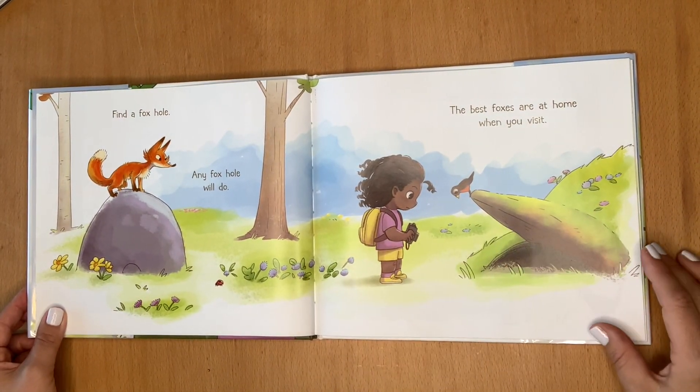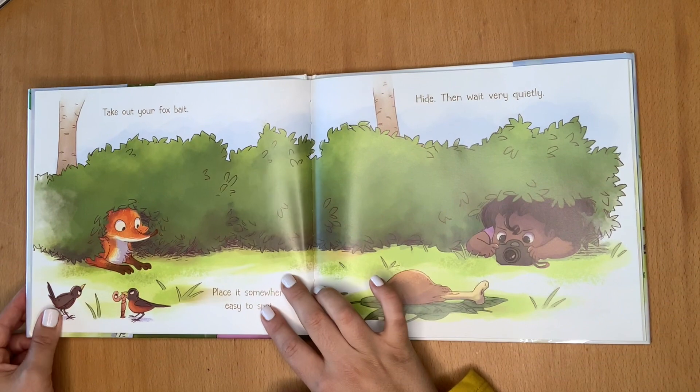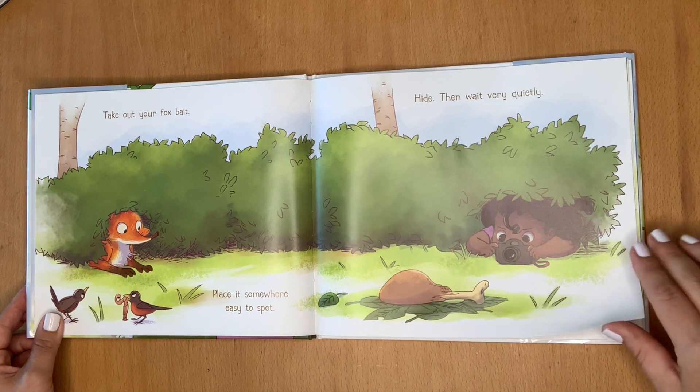Find a foxhole. Any foxhole will do. The best foxes are at home when you visit. Take out your fox bait. Place it somewhere easy to spot. Hide,